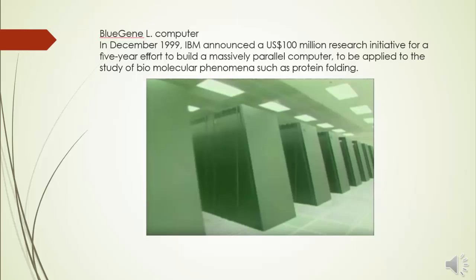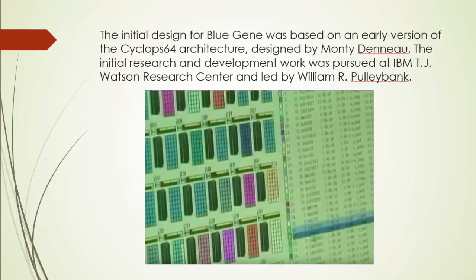and to explore novel ideas in massively parallel machine architecture and software. Major areas of investigation included how to use this novel platform to effectively meet its scientific goals, how to make such massively parallel machines more usable, and how to achieve performance targets at a reasonable cost through novel machine architectures. The initial design for Blue Gene was based on an early version of the Cyclops 64 architecture. The initial research and development work was pursued at IBM's T.J. Watson Research Center, led by William R. Pulleybank.